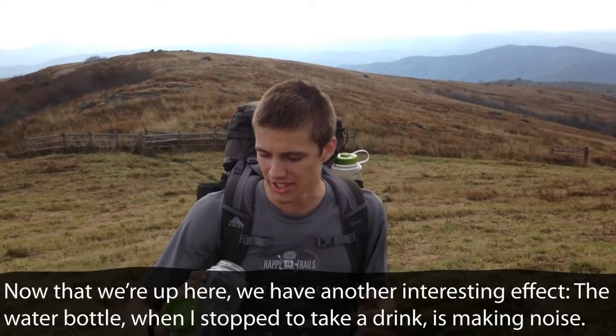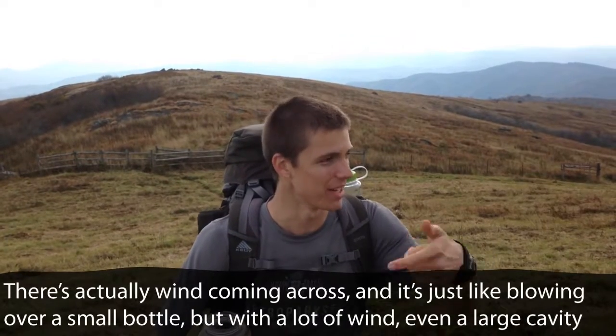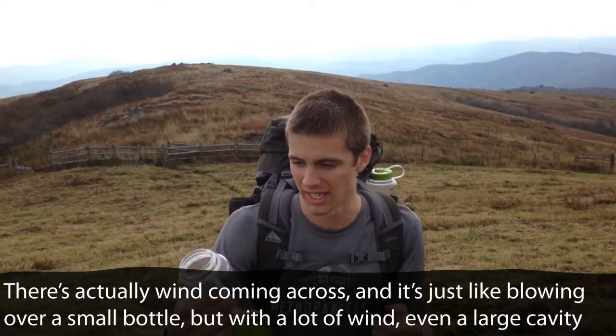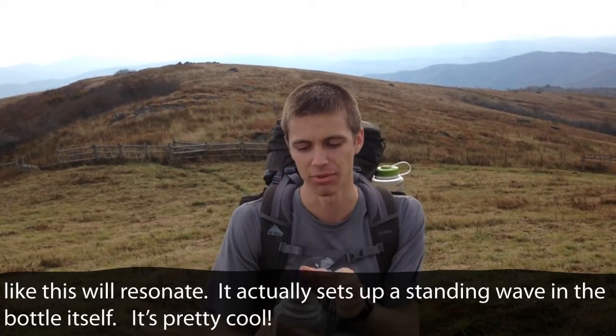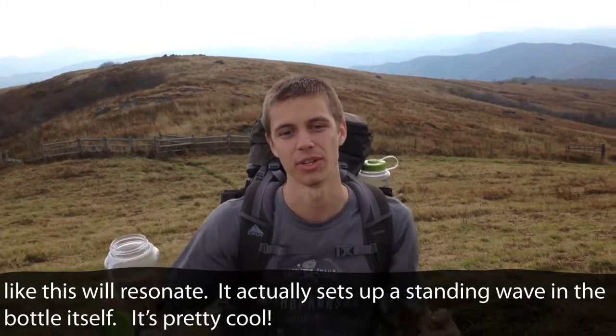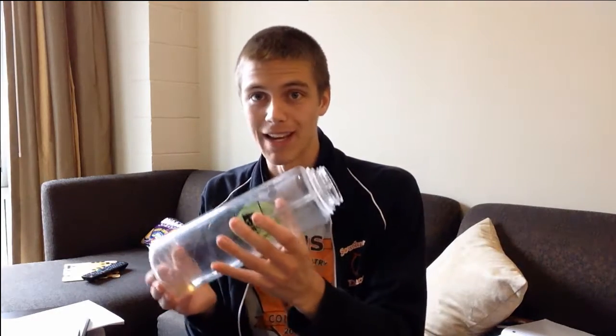Now that we're up here, there's another interesting effect. The water bottle, when I stop to take a drink, is making noise. There's actually wind coming across — it's just like blowing over a small bottle, except with a lot of wind, and it will resonate. It's actually a standing wave in the bottle itself. It's impossible to hear the sound of the bottle in that clip, but the sound it was making you can actually generate just by hitting the bottle — not the initial impact, but the reverberation after it.